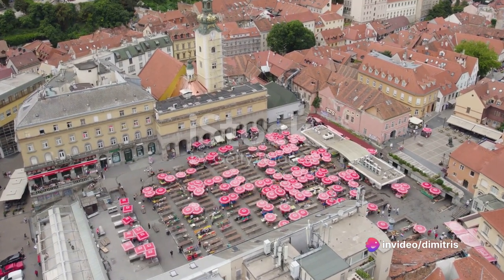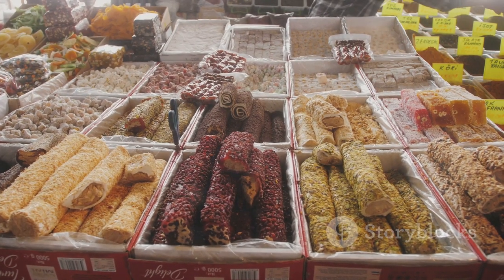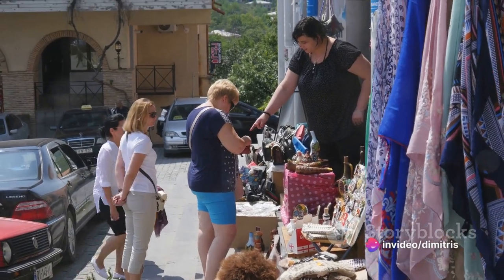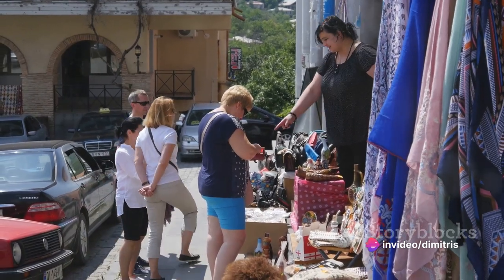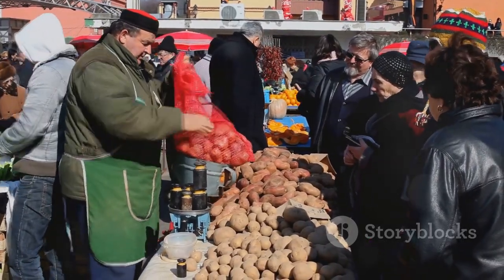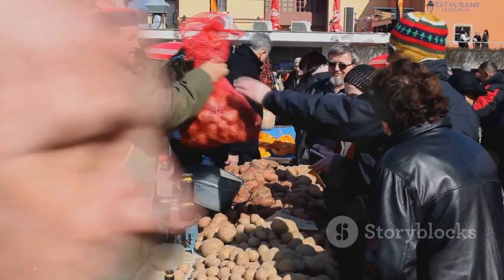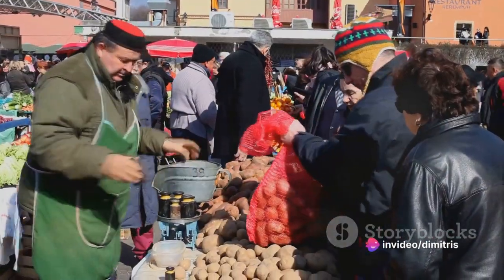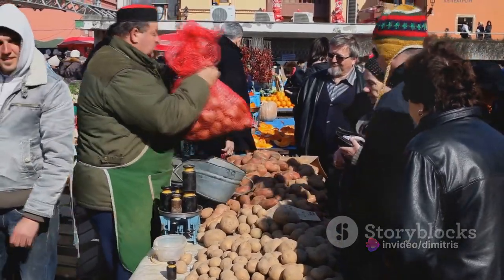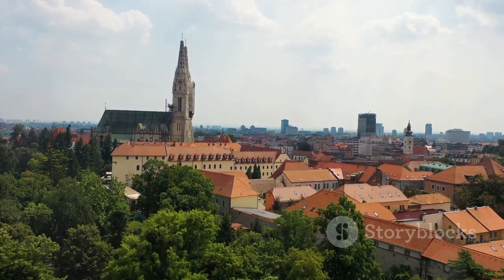But Dolac Market is not just about fresh produce. Here, you can also find an array of local delicacies, from homemade cheeses and cured meats to traditional pastries. It's a place where locals come to chat, haggle and share in the joy of food. There's something truly magical about wandering through the aisles, immersing oneself in the hustle and bustle, tasting samples, and engaging with the friendly vendors. It's more than just a market — it's a sensory journey into the heart of Zagreb's culinary culture. For a taste of local life, Dolac Market is a must-visit.